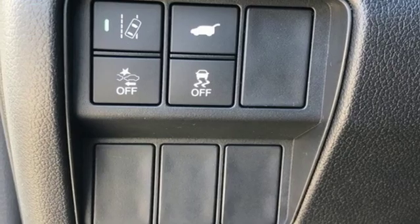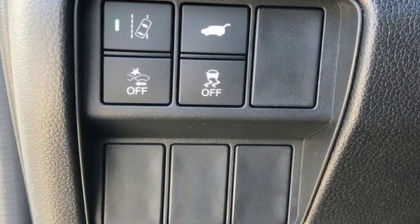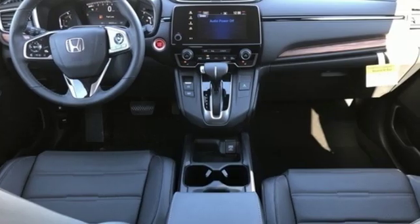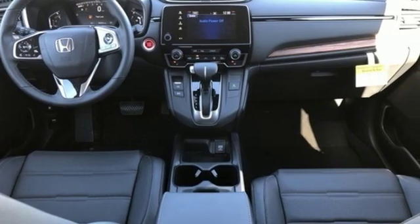Power heated mirrors, external memory control, power sliding and tilting sunroof, doors and push button start proximity key, and an intercooled turbo inline four-cylinder engine.